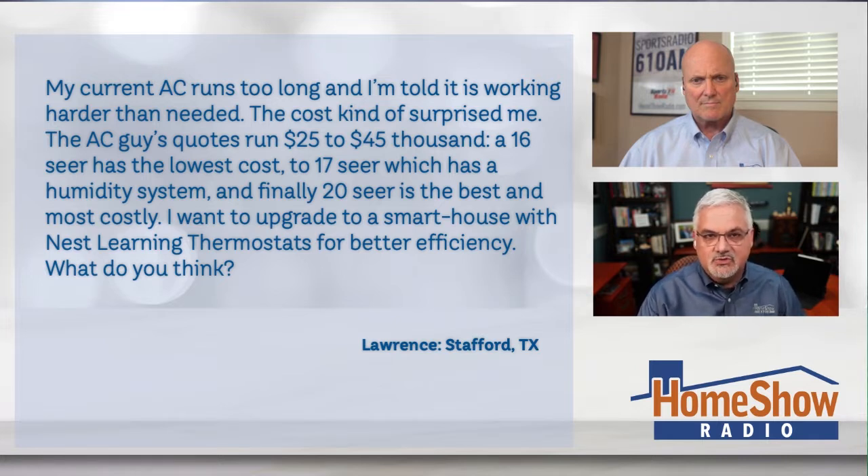Does it make a difference which one he gets? Well, it makes a difference out of your pocketbook. But first off, Nest thermostats can go on any of them, as far as I know, unless you've got some odd situation. I have mixed comments from different people — some like it, some don't.